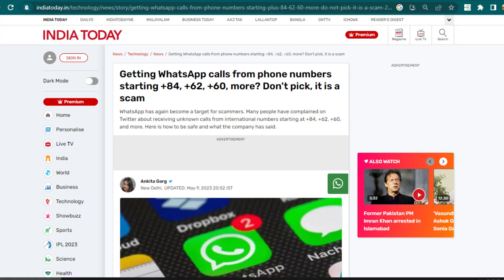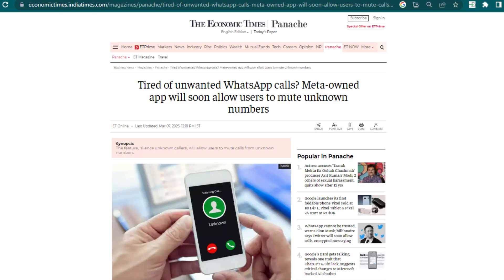If lately you've been getting spam calls from unknown international phone numbers, then Meta has taken a step to block that. In the coming updates, you will now be able to automatically mute calls from unknown or unsaved numbers. This new feature exists in the beta version of WhatsApp already and will be generally available to every WhatsApp user in a couple of weeks.